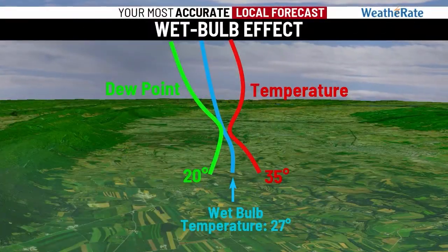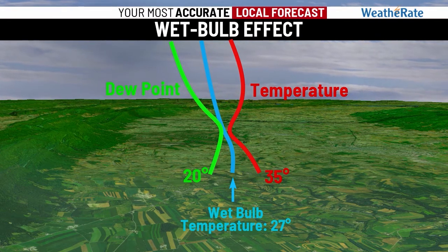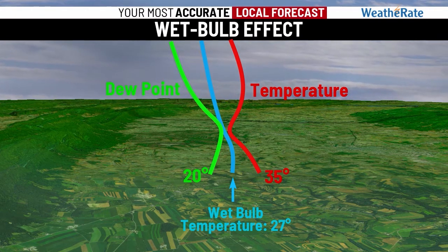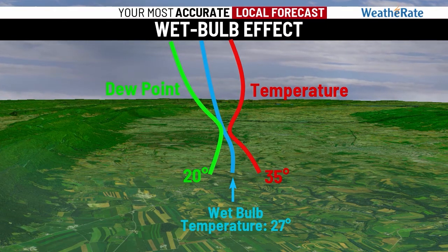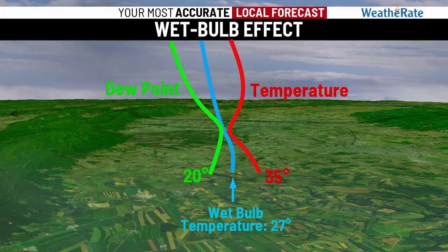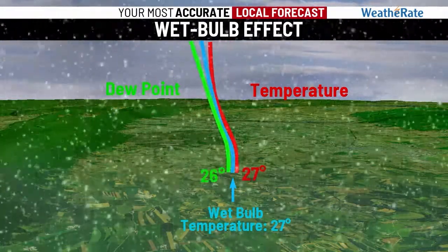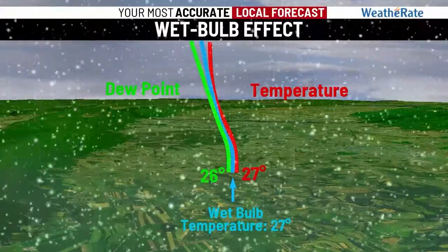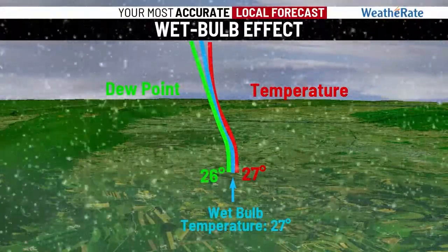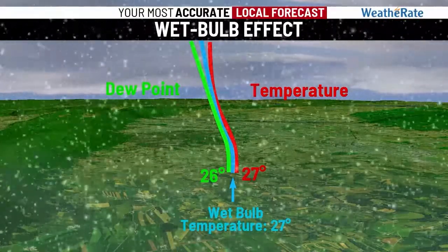The snowmaking team pays close attention to the wet bulb temperature, a value also important to meteorologists. It considers the effects of both temperature and humidity, or the dew point. When moisture falls into cold, dry air, it initially evaporates, which acts as a cooling mechanism. This cooling continues until the air is fully saturated, hence why it becomes cold enough to snow. The drier the initial air, the lower the wet bulb temperature.